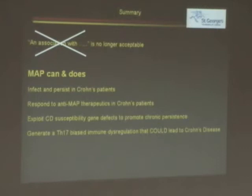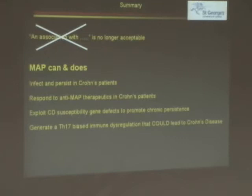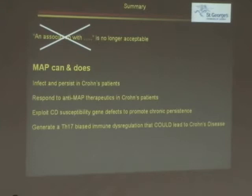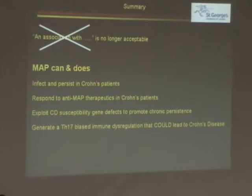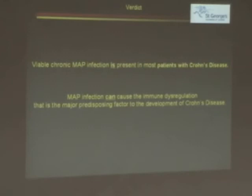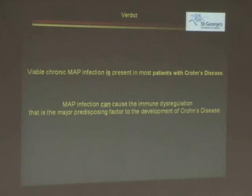If we accept that this occurs in even one patient — just one patient is enough — then we can persuade the clinicians to do robust and decent studies to find out how many of these patients have MAP and which ones are actually developing Crohn's disease. I urge you to accept the scientific data and take the verdict, which I think is beyond reasonable doubt: chronic MAP infection is present in most patients with Crohn's disease, and MAP infection can cause the immune dysregulation that is the major predisposing factor to the development of Crohn's disease. Thank you to all my contributors and especially to you for your attention.